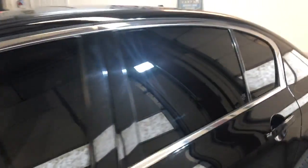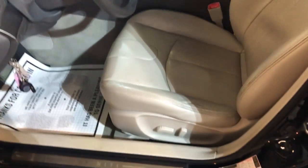Let's take a look inside. It's got power windows, power locks, power mirrors, power memory seats, leather interior, and heated seats.